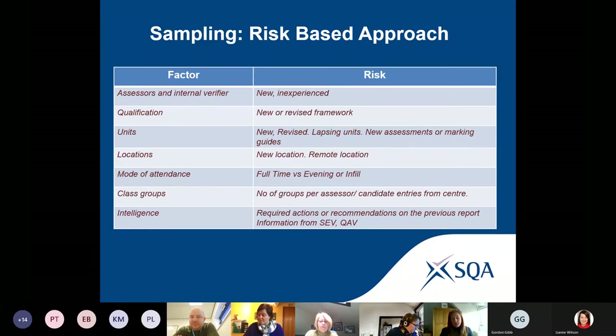The mode of delivery is also a factor — full-time candidates, part-time candidates will have different people involved. We also consider the number of candidates, the number of groups, how many candidates each assessor has, and intelligence from systems verification reports. Our systems verifiers look at the policies and procedures in place within the centre and can highlight potential issues in certain areas that we feed into our sampling intelligence.